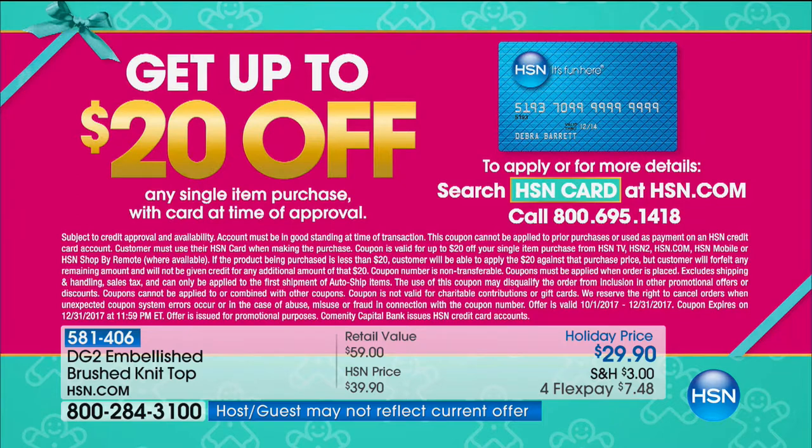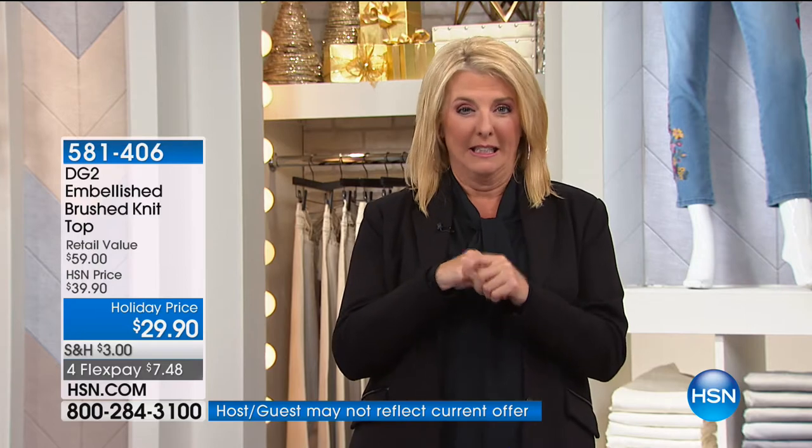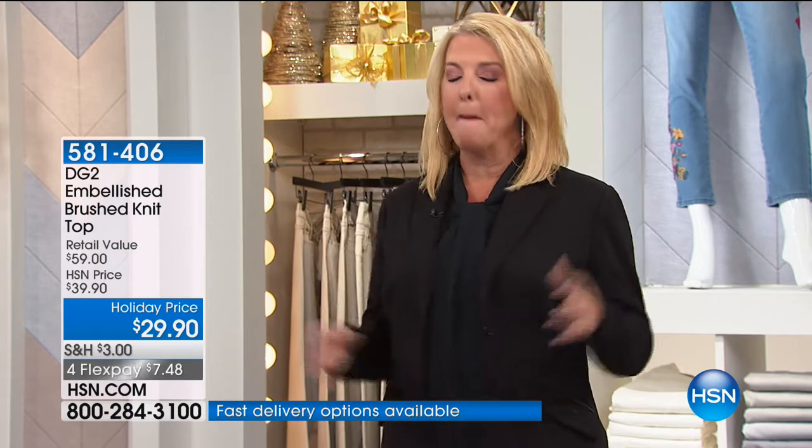We might have to wrap up because we're going to run out of jeans. Charlotte in Kentucky, please stay — we will get to your call. By the way, how would you like to get $20 off your very first purchase here at HSN? If you apply for the HSN card and you're approved, whatever you're buying, it's $20 off. So if you do that on the jeans, that's $29 for embellished Diane Gilman jeans. You can check it out on hsn.com. Coming up — my all-time favorite blazer, on sale at the lowest price ever.